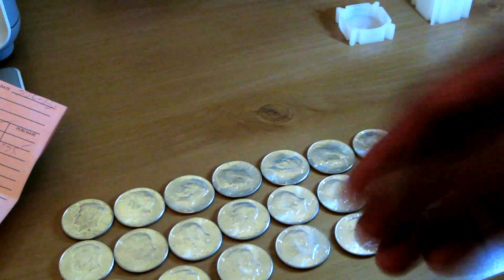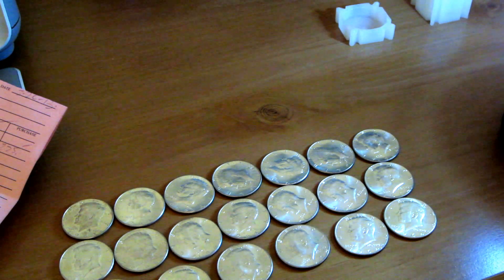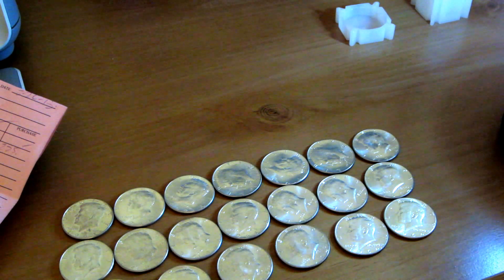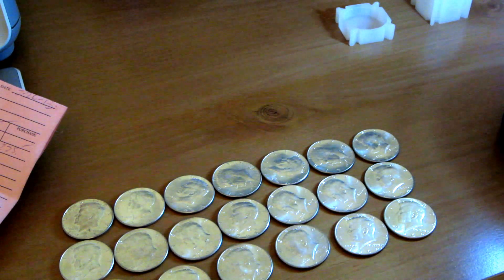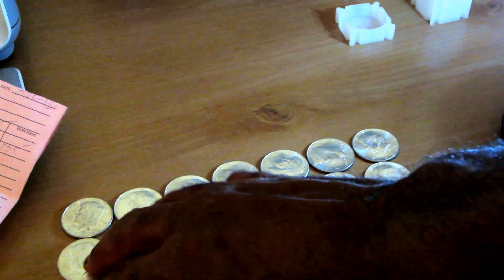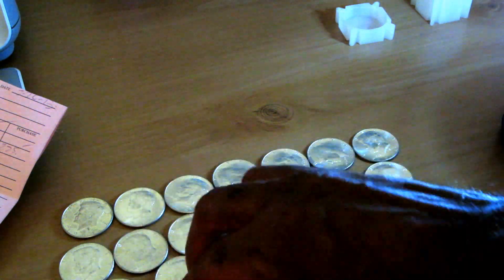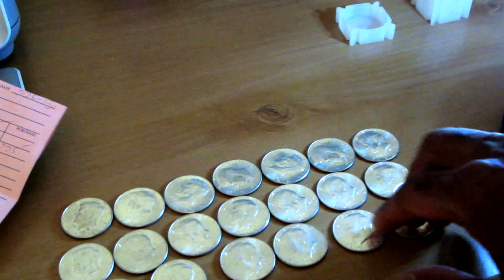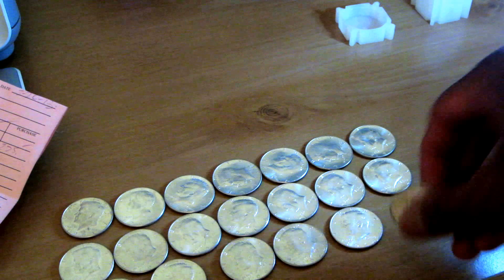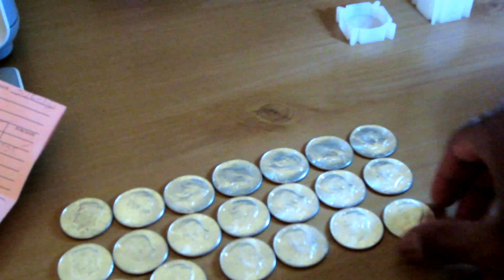With this dip we've experienced in the price of silver - it's been going on for a matter of weeks, coming up on a couple months now - if premiums were going to adjust back to normal you'd think they'd be moderating by now. But it sounds like at least with my LCS, premiums are remaining pretty tight.